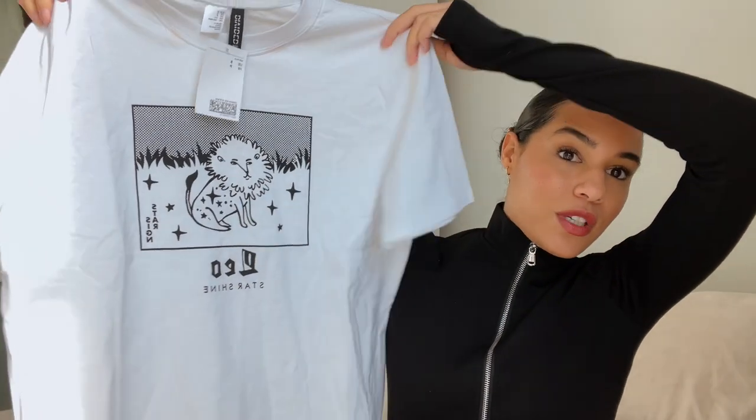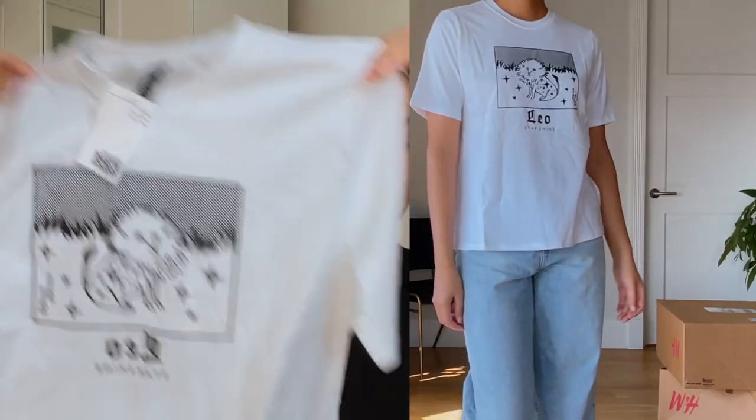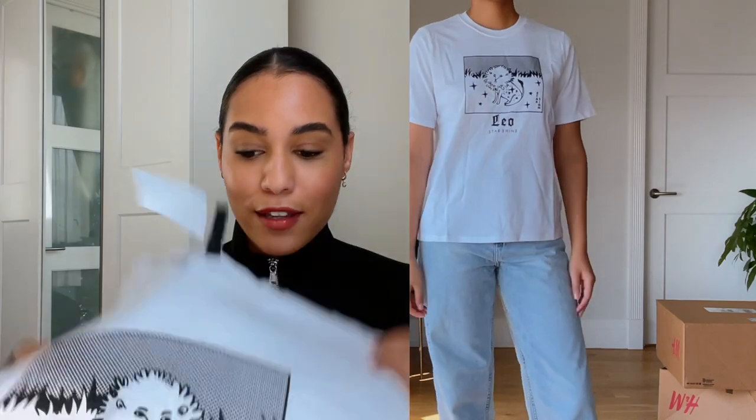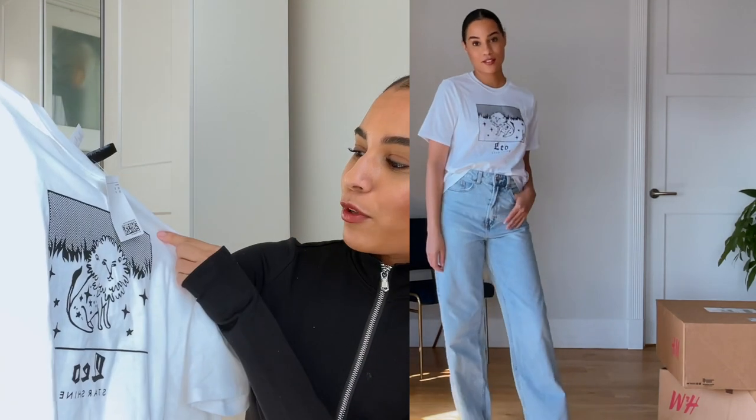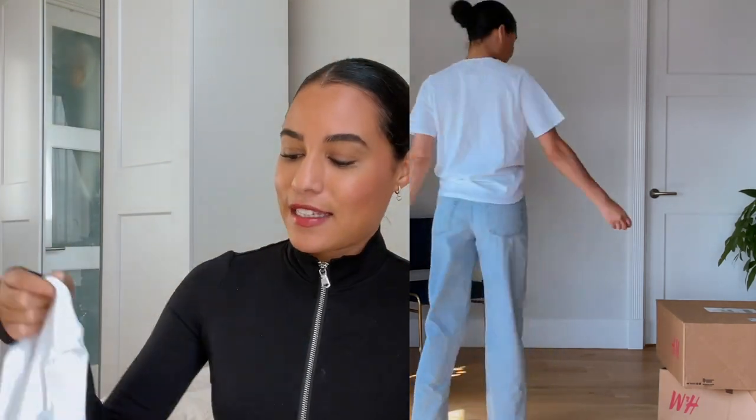The next thing I got is this t-shirt — it's a Leo t-shirt, an astrological sign. I'm a Leo obviously, wearing a Leo shirt because you have to know that I'm a Leo. I feel like it's the most Leo thing to do. I thought it was really cute, I liked the little design, it's adorable. It's a very easy shirt — put a little blazer over it and just call it a day. A very cute little standard white tee.